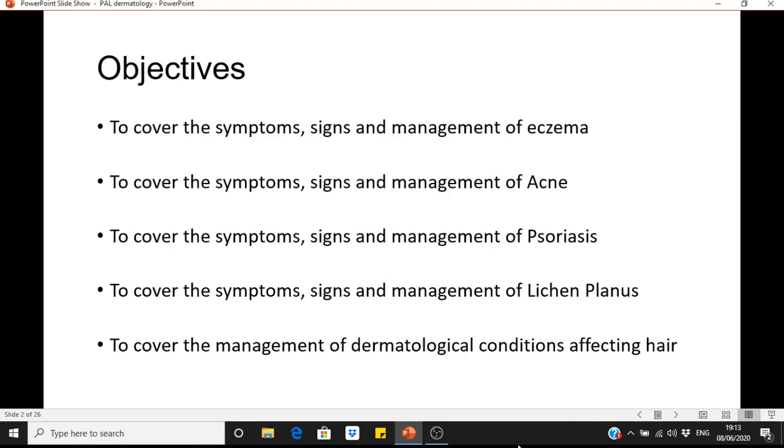These are the learning objectives: to cover the symptoms, signs and management of eczema; to cover the symptoms, signs and management of acne; to cover the symptoms, signs and management of psoriasis; to cover the symptoms, signs and management of lichen planus; and finally to cover the management of conditions which affect hair.